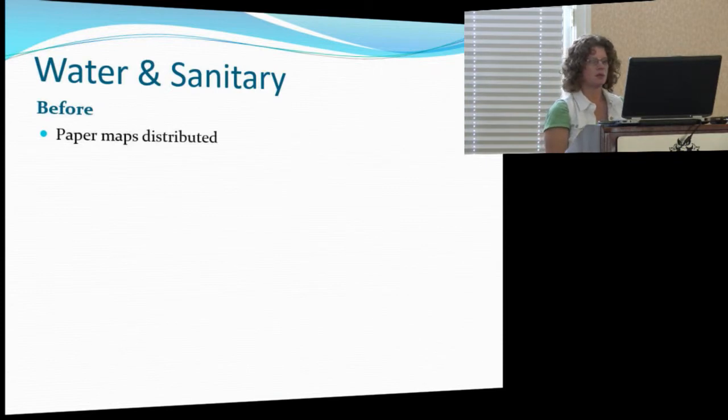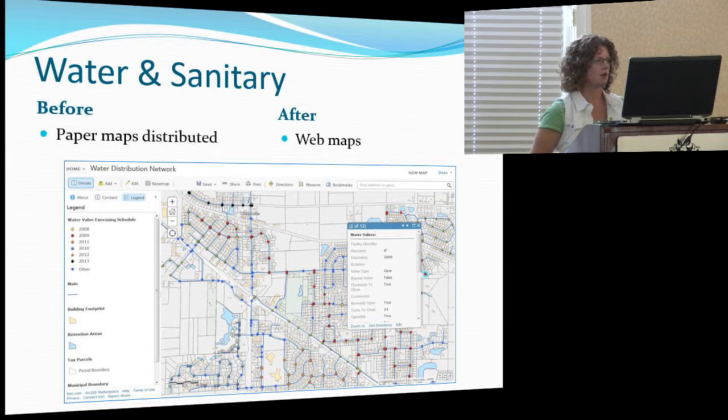Our water and sanitary departments are going to be the biggest users because there's so much inspection — water valves, hydrants, since our fire department is voluntary, and I&I inspections. I was distributing maps every year — printing them off, they would highlight them and bring them back to me for updates. Now they have all of their inspections out there to do themselves. They are using iPads, so we've got tablets, iPads, and some people using phones — a real gamut of field devices. They're able to go out and find a curb stop, click on it, see the comments, and know why they can't find it — maybe it's ten feet in somebody's flower bed. It's saved them time not having to drive back to the office to ask questions.